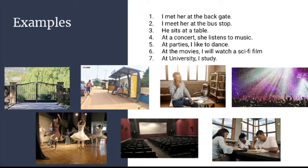Examples: 1. I met her at the back gate. 2. I meet her at the bus stop. 3. He sits at a table. 4. At the concert, she listens to music.